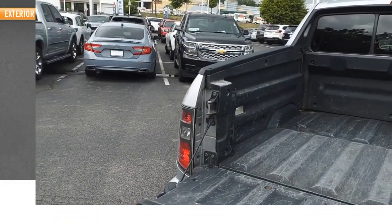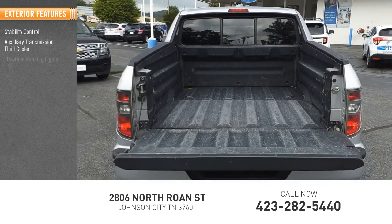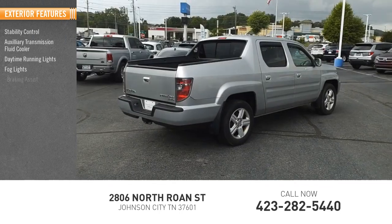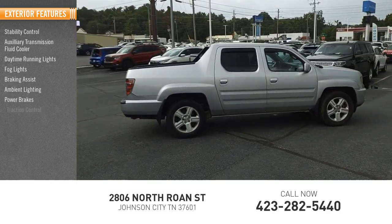Here are some of this vehicle's great options: stability control, auxiliary transmission fluid cooler, daytime running lights, fog lights, braking assist, ambient lighting, power brakes, traction control.